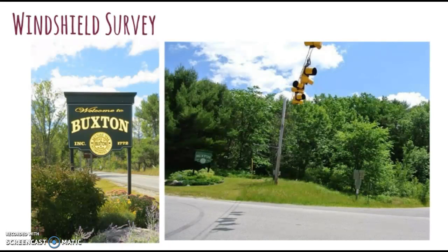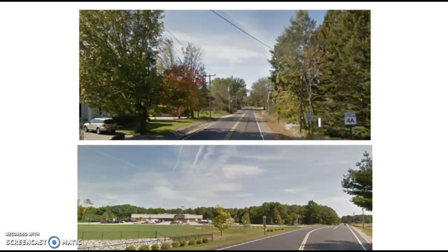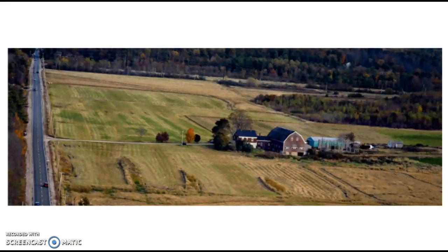Here pictured, you can see the welcome sign to Buxton, and here are two of the main roads. This is in the center of Buxton — you can see we recently have built a Hannaford supermarket. And this last picture I took off of the internet, and I really like it because it shows one of the more rural areas with a large piece of farmland. On the back border of this picture, you can actually see the road which I live on.